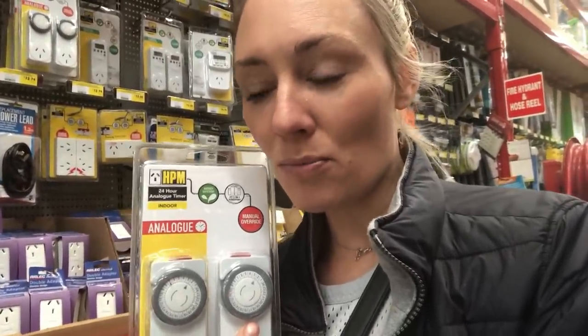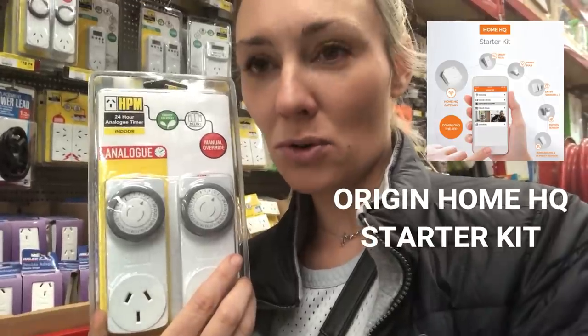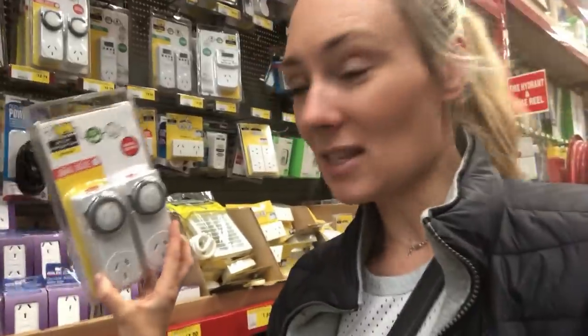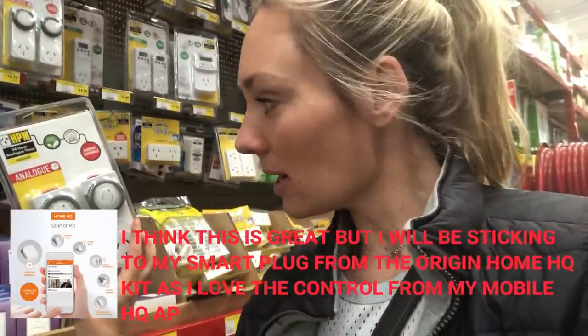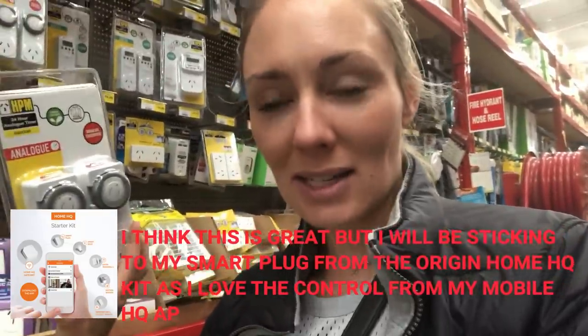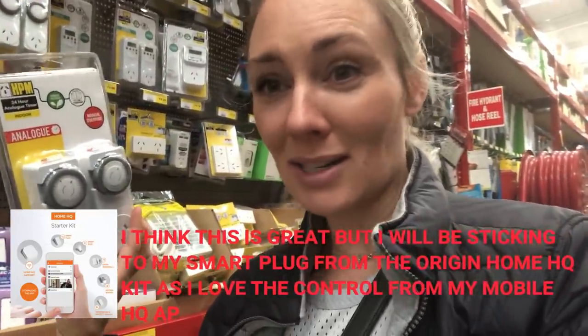He also recommended this analog-based timer. Just like my smart plug from the Origin Energy Home Q pack, this is a more cost-effective version if you don't want to buy the pack. It's actually easier to set up than the digital version — just put in the time, plug it in, and off you go. He said this one is well worth the investment.